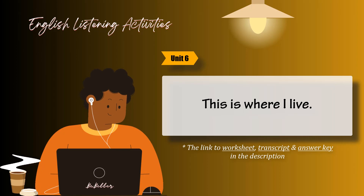Task 4. Listen to the dialogue and check the correct answer. Then listen again and check the correct apartment.